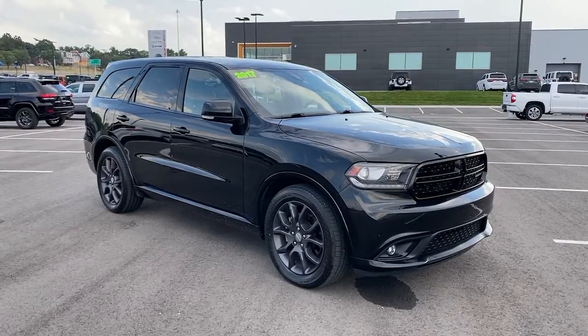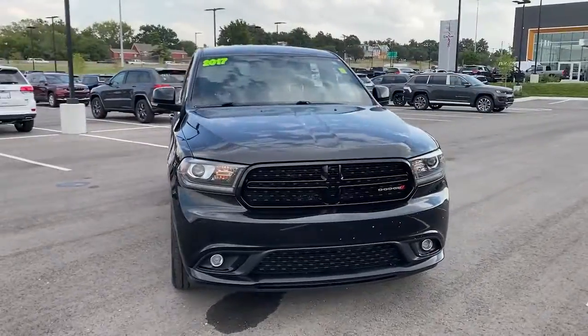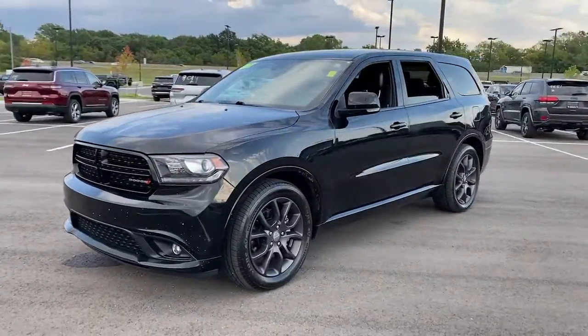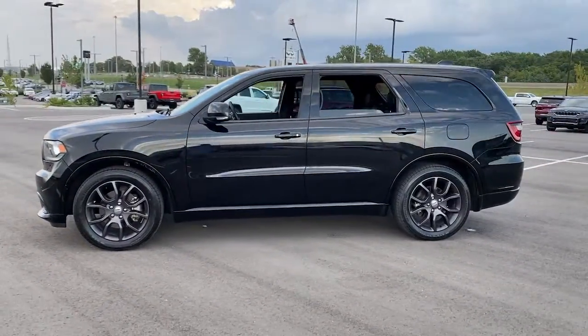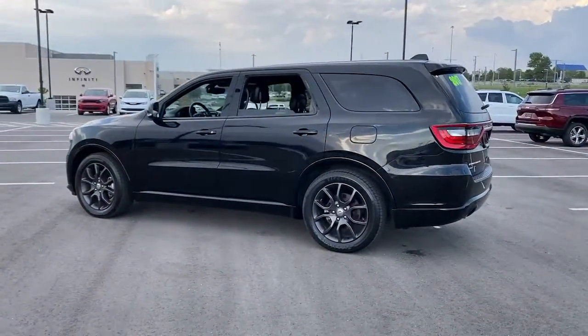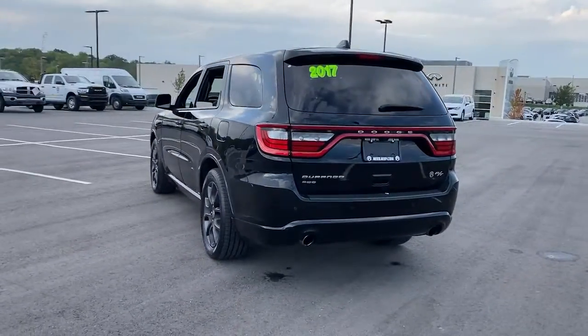You just found the 2017 Dodge Durango. This vehicle still has fewer than 90,000 miles on the clock, so it won't last long. The Durango makes even the most demanding tasks look and feel easy. Its bold power, uncompromising capability, and technology that prioritizes passenger safety and comfort make it the go-to SUV.